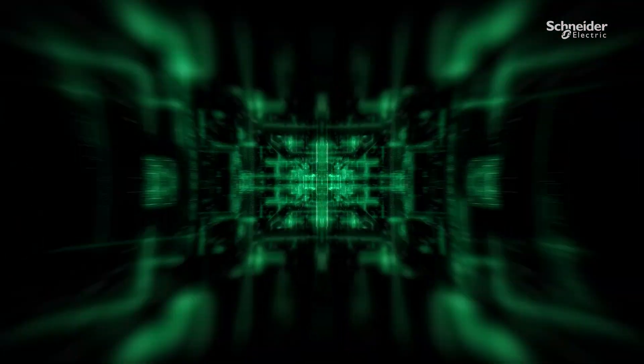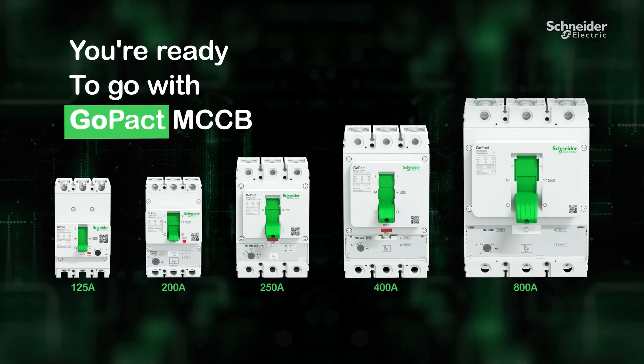GOPACT MCCBs — made in India, trusted around the world.